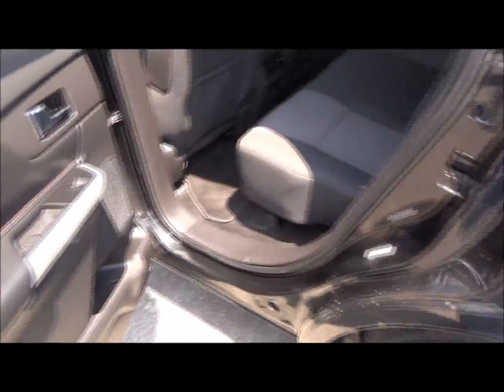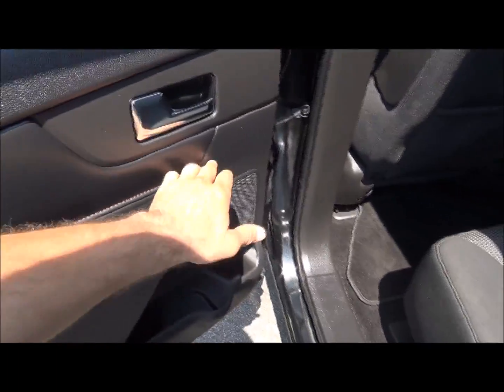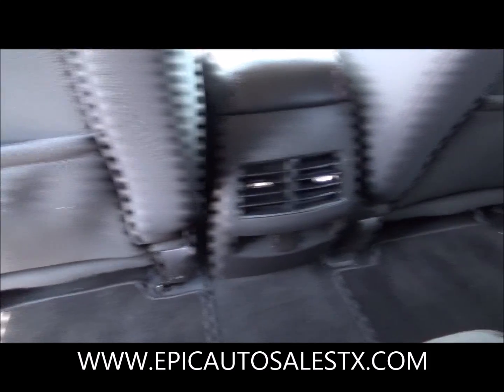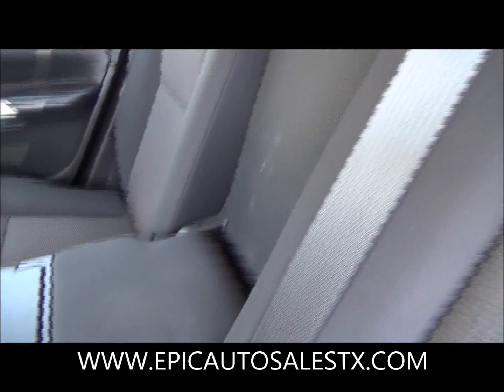Let's jump onto the back seat. Same thing — leather with a little stitching. I love that stitching, it really makes it stand out. Back here you have the rear compartment and your rear AC.